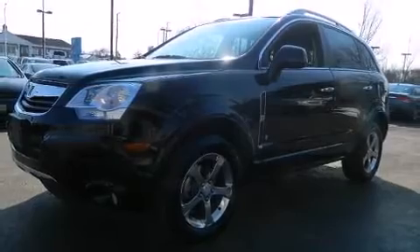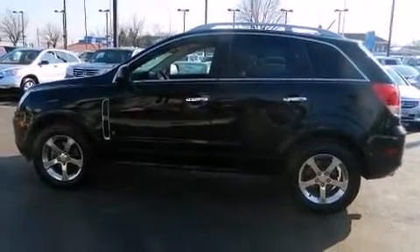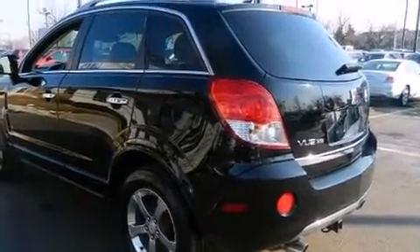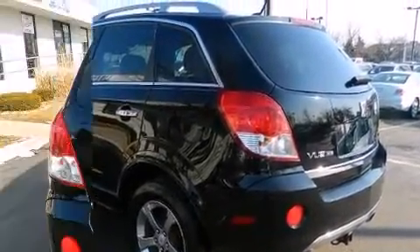It's equipped with tons of terrific amenities, but it won't break your budget, such as remote keyless entry, a trip computer, rear wipers, and one-touch window functionality.